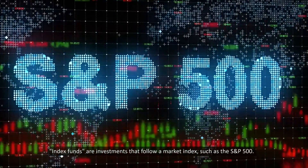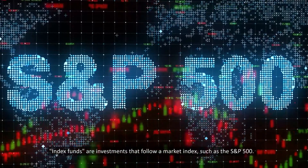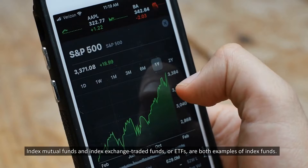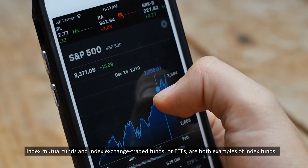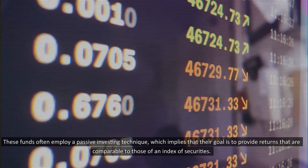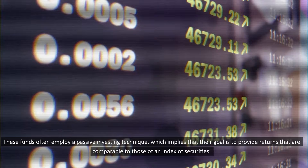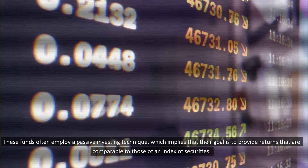Index funds are investments that follow a market index, such as the S&P 500. Index mutual funds and index exchange traded funds, or ETFs, are both examples of index funds. These funds often employ a passive investing technique, which implies that their goal is to provide returns that are comparable to those of an index of securities.